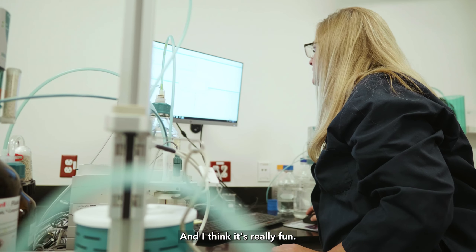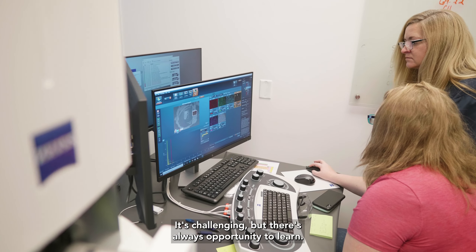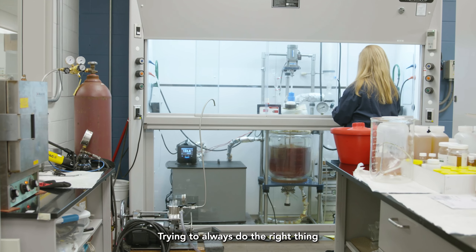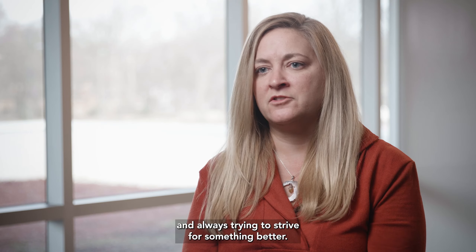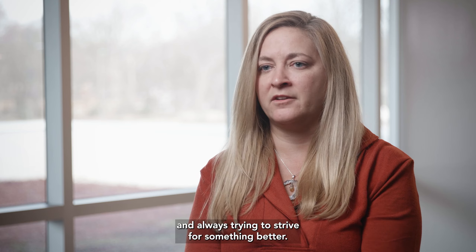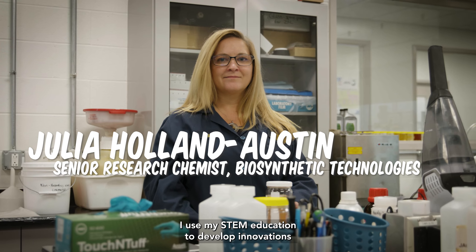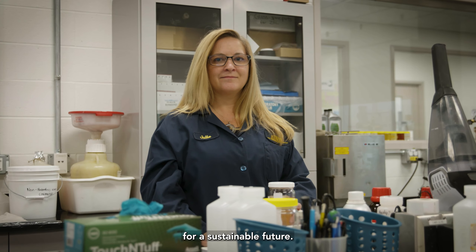I love the work I do. I think it's really fun. It's challenging, but there's always opportunity to learn and I feel like that's a very important thing for me — trying to always do the right thing and always trying to strive for something better. I'm Julia Holland Austin, I'm a Senior Research Chemist at Biosynthetic Technologies, and I use my STEM education to develop innovations for a sustainable future.